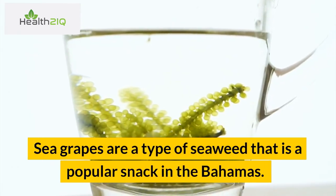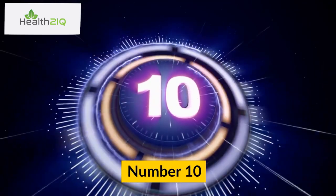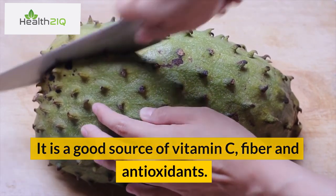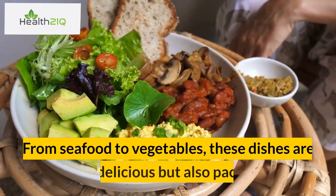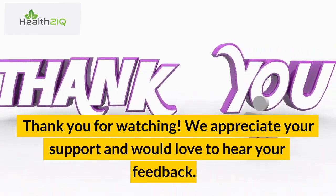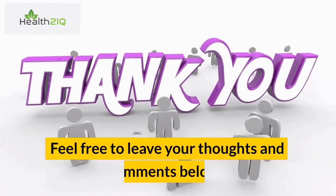Number 9: Sea grapes. Sea grapes are a type of seaweed that is a popular snack in the Bahamas. They are high in vitamins and minerals, including iodine, and are a low-calorie snack option. Number 10: Soursop. Soursop is a tropical fruit often used in drinks and desserts in the Bahamas. It is a good source of vitamin C, fiber, and antioxidants. The islands of Bahamas offer a wide variety of healthy food options. From seafood to vegetables, these dishes are not only delicious but also packed with essential nutrients that are vital for maintaining a healthy lifestyle. Thank you for watching. We appreciate your support and would love to hear your feedback. If you enjoyed the content, please consider liking and subscribing to our channel. Feel free to leave your thoughts and comments below.